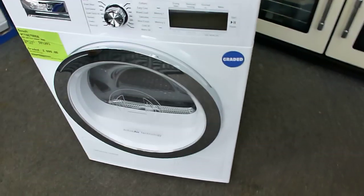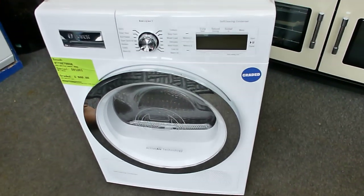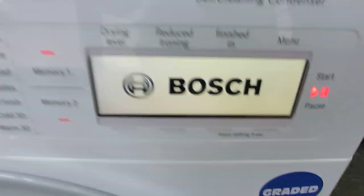This machine is going to go into your kitchen, go inside units, so you're not going to see that. The front of the machine is good. This is a top of the range machine.